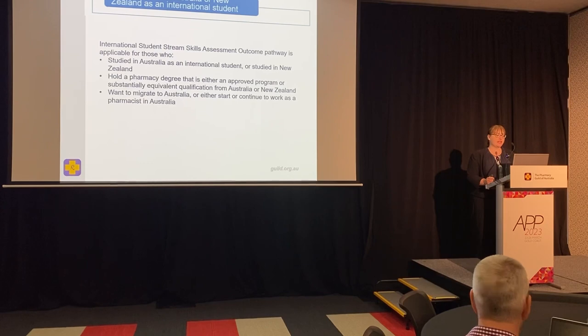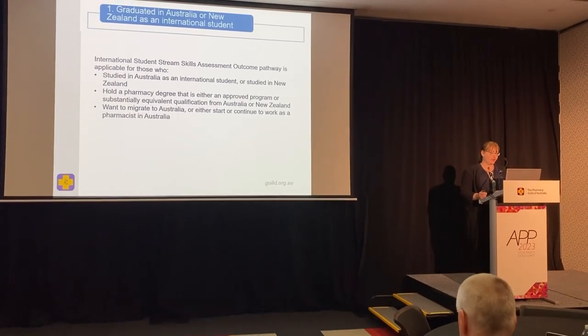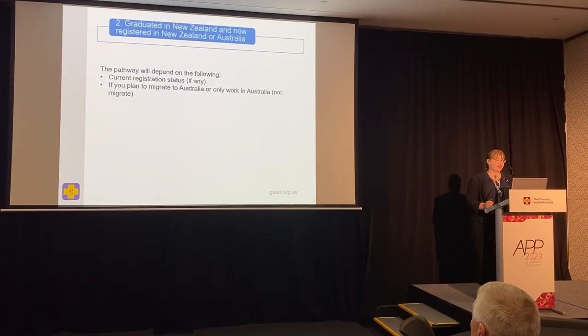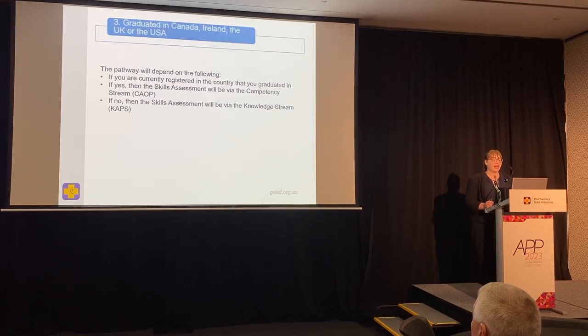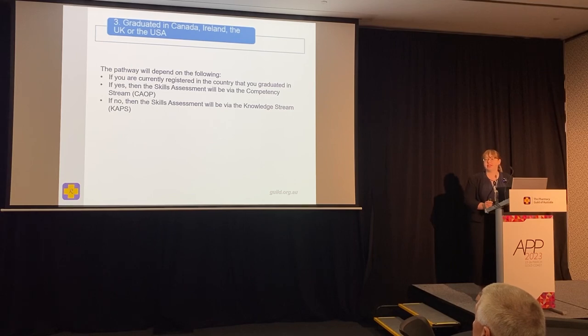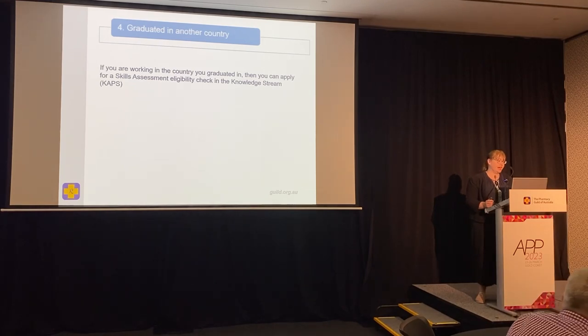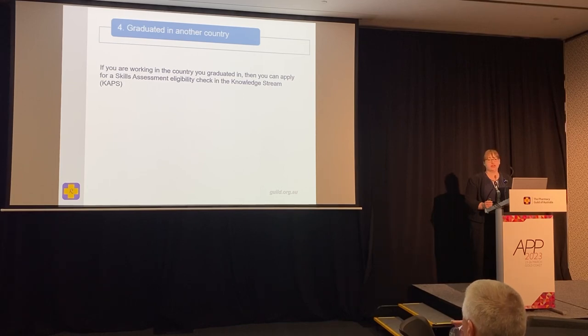Briefly, this is the process for a pharmacist who graduated in Australia or New Zealand as an international student, and a similar process applies for those who graduated in New Zealand and are registered in New Zealand or Australia. It's slightly different again for those who graduated in Canada, Ireland, the UK, or USA — this is called the competency stream, which allows those pharmacists to have their applications assessed in a more simplified way. Today we're focusing on pharmacists who graduated in other countries, who can apply for a skills assessment and enter the knowledge stream.